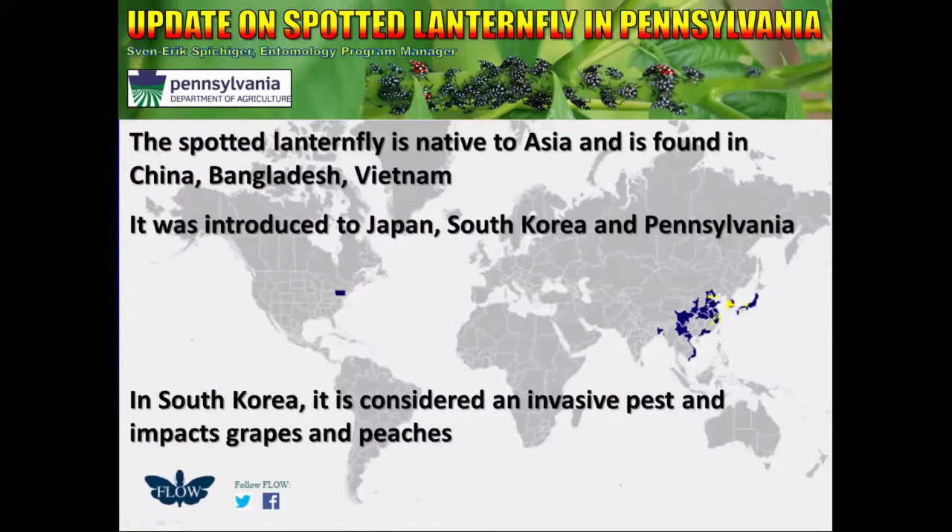Spotted Lanternfly is native to Asia and has been found in China, Bangladesh, and Vietnam, and was introduced into Japan, South Korea, and unfortunately most recently in Pennsylvania. When it was discovered in South Korea in 2006, it quickly spread and was considered to be an invasive pest which impacted grapes and peaches.